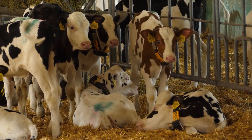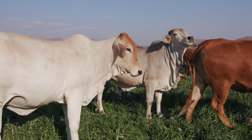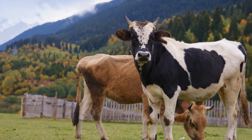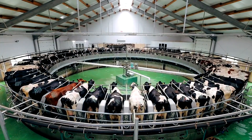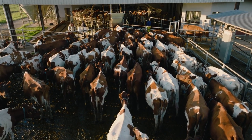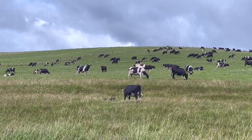Choosing the right cattle breed isn't just about productivity — it's also about how easy they are to handle. The behavior and temperament of Bostorus and Bost indicus can make a big difference in your daily farm operations. Bostorus cattle are generally more docile and easier to handle, making them a good fit for farms with frequent human interaction. They are quicker to adapt to routines, which can make feeding and milking more efficient, and less reactive to stress, which helps maintain steady production. However, their calm nature sometimes makes them less alert to potential threats, which can be a downside in open grazing systems.